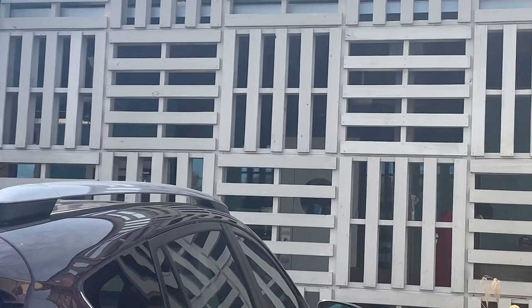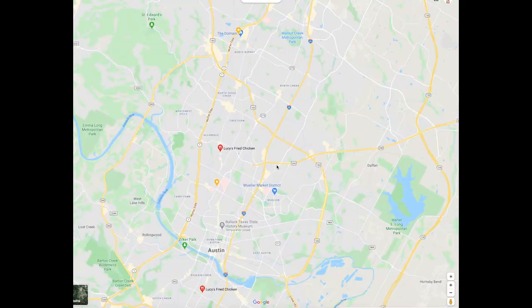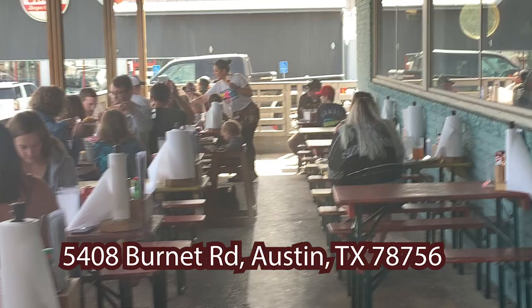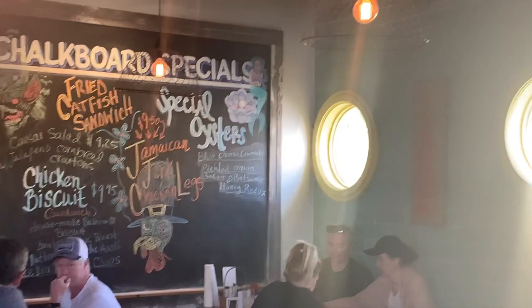Hey there to all my adventurers out there — we're going to try something a little new on our channel. We're calling this 'Something Good Sundays,' where we get a chance to try different restaurants and food vendors and give you our thoughts. Today we're trying out Lucy's Fried Chicken. I've heard a lot about it but never been there. This location is on Burnett Road, and there are two other locations within the Austin area. Let's dive right in.